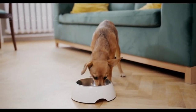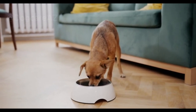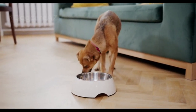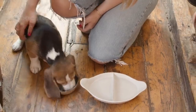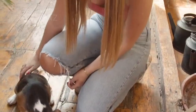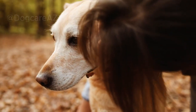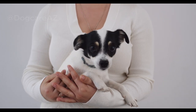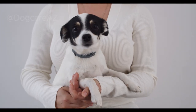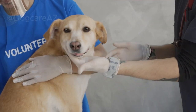Now, let's talk about suitable alternatives for dogs with food allergies. One option is to switch to a limited ingredient diet. These diets contain a reduced number of ingredients, making it easier to identify and avoid potential allergens. Look for brands that clearly label their ingredients and avoid those that use fillers, artificial additives, or common allergens.